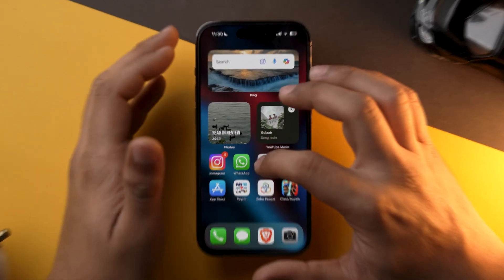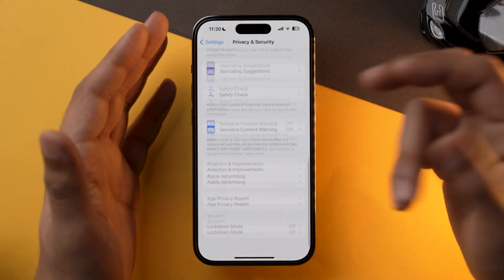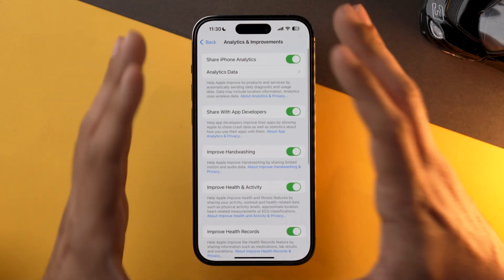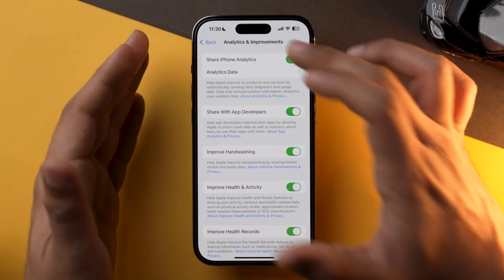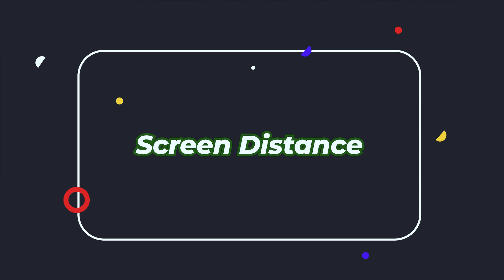The next setting to take care of is Analytics and Improvements. Go into the Settings app, scroll down to Privacy and Security, scroll down again to Analytics and Improvements, and I would suggest that you toggle off each and every setting present here. Doing this will save a significant amount of battery on your iPhone, as all the background processes that were collecting your data will be stopped.